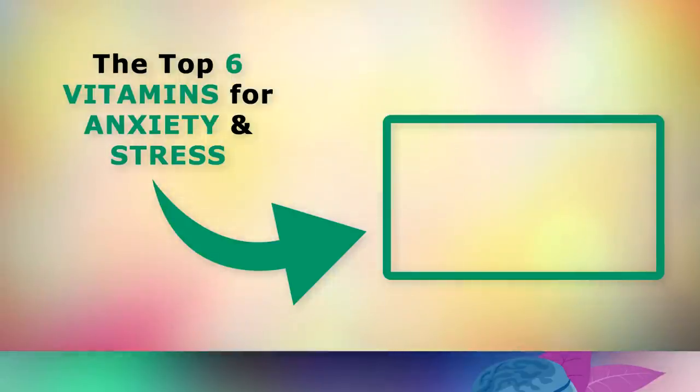If you'd like to go a little deeper and learn about the top 6 vitamins to turn off anxiety and cortisol, go ahead and tap on the video on the screen now. Thank you so much for watching, and as always I wish you great health, wealth and happiness.